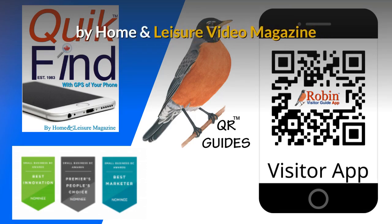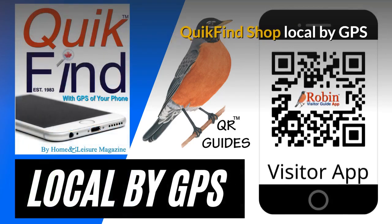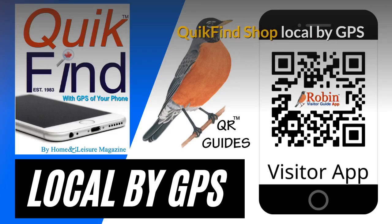These were designed by Home and Leisure Video Magazine. You can quickly find how to shop local by the GPS of your phone. What you want is probably two blocks away, but you don't know it.